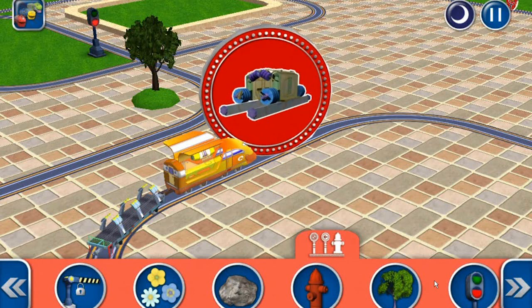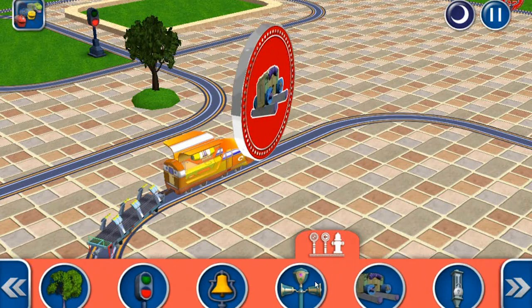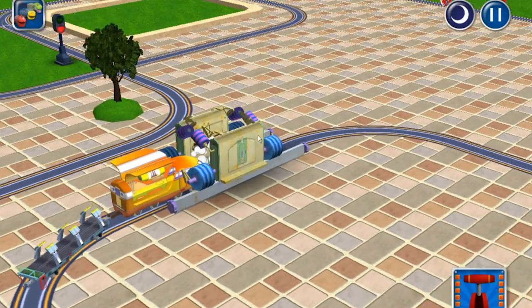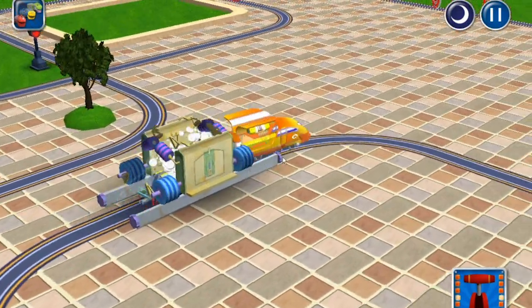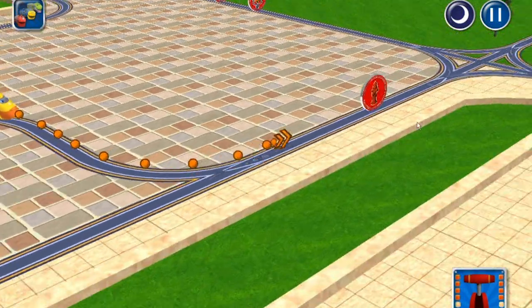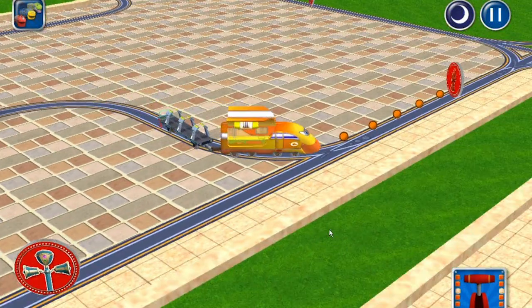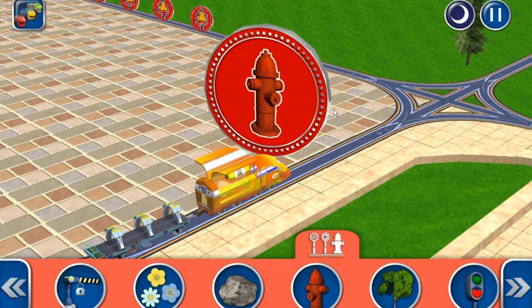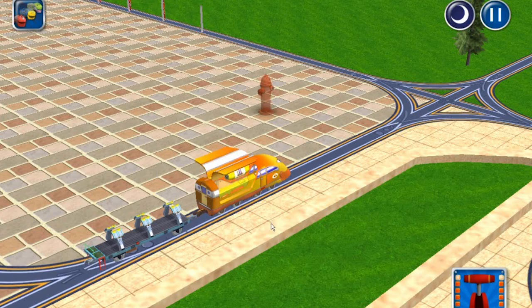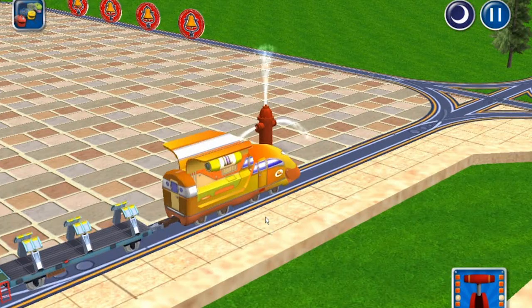I'm going to install a train wash so we can keep the trains nice and clean. Awesome stuff. Fire hydrant? Just in case we have a fire somewhere.